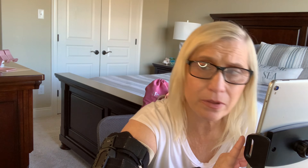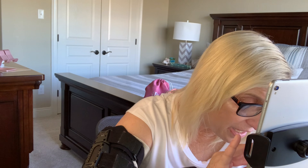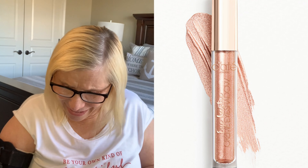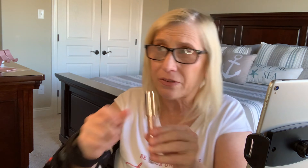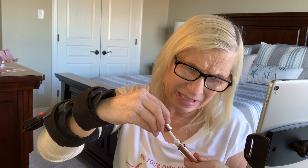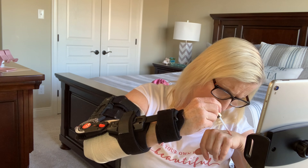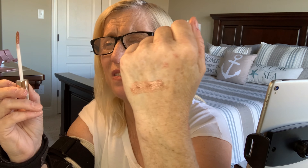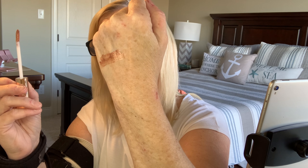Our next item is from Ciate London, which is my favorite — I love Ciate London. It is the Eye Luster Cream Eyeshadow. I've been liking these. I've got a couple of the cream eyeshadows and I really do like them. Look at this color! This is pretty. Let me swatch it real quick. It's a light color — I'm hoping you guys can see it against my skin. That's pretty.